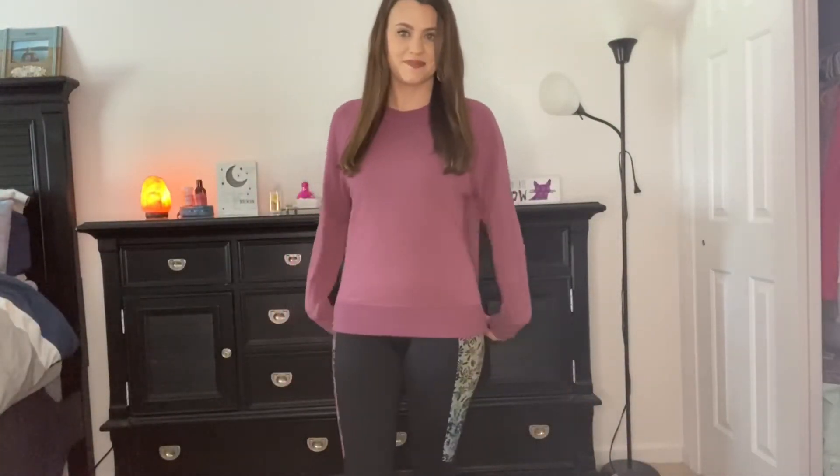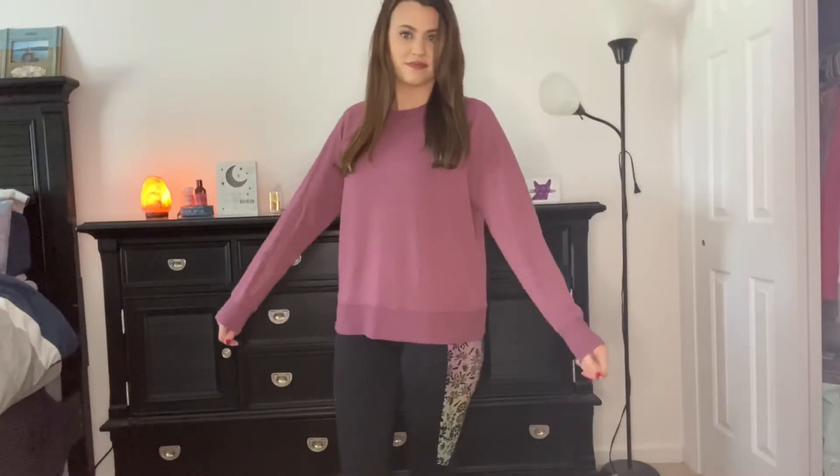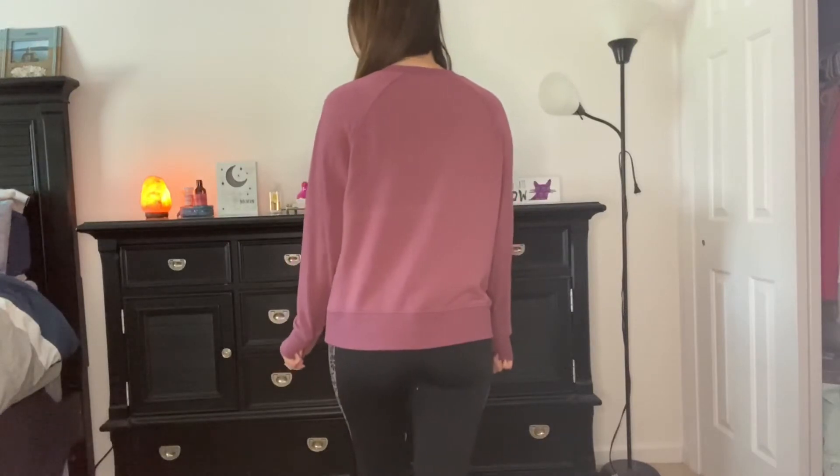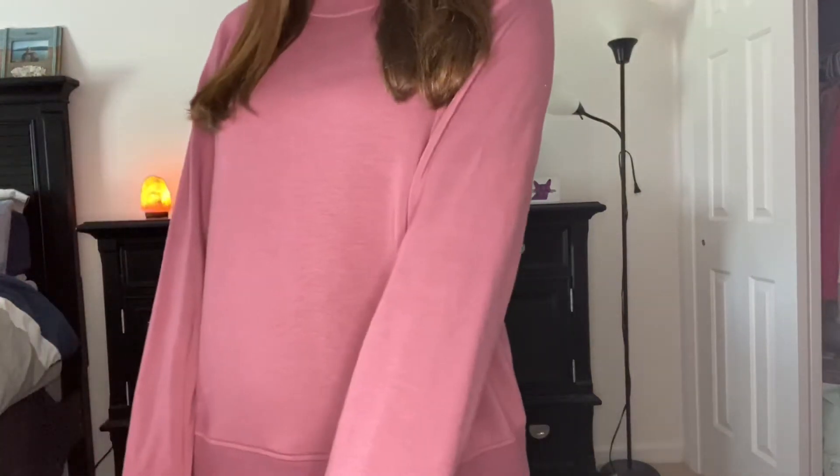This one is more of a comfortable and lightweight option, just to lounge around in. It's super soft, comfortable, and lightweight for when it isn't too cold out. I love the color of it — you guys saw this one before in my Target haul.